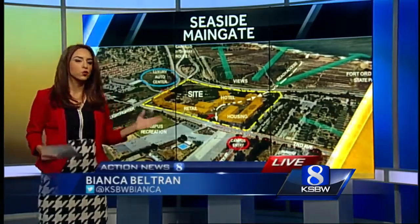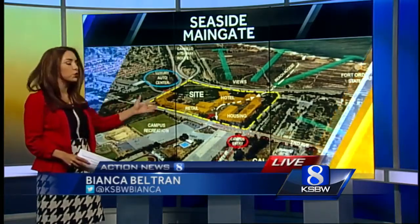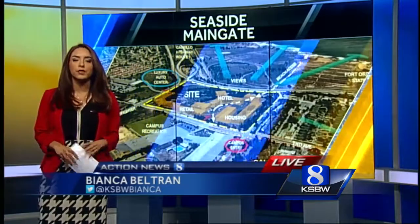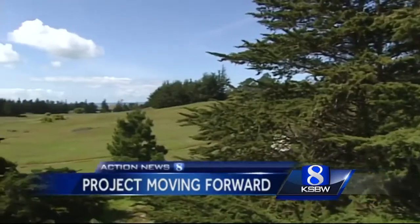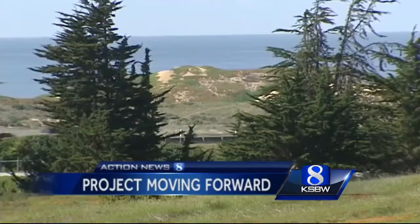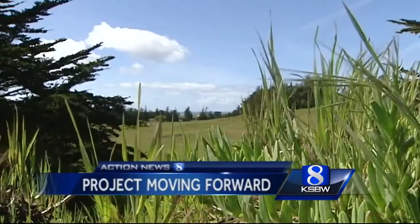Plans from the early 2000s described a resort-style outdoor retail and entertainment center with a large department store and conference center. Some of the major features are still in the works, but now the focus is more on creating a place for college students to enjoy. This parcel of land overlooking the Monterey Bay in Seaside has long been envisioned as the future home of a proposed main gate development project.